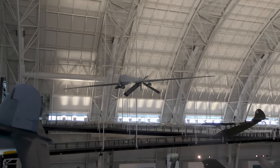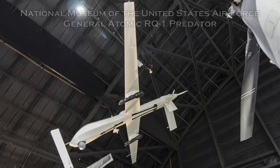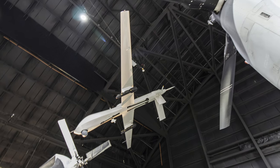U.S. Air Force Predator production ended in 2011 with 268 airframes completed. The United States Air Force retired the Predator in 2018, replacing it with the Reaper.